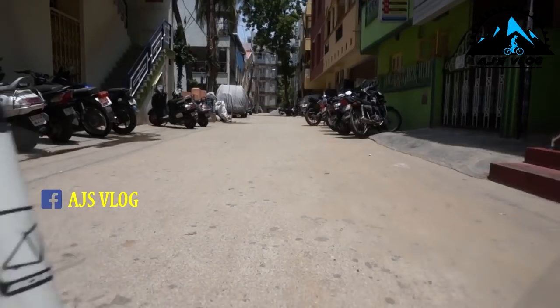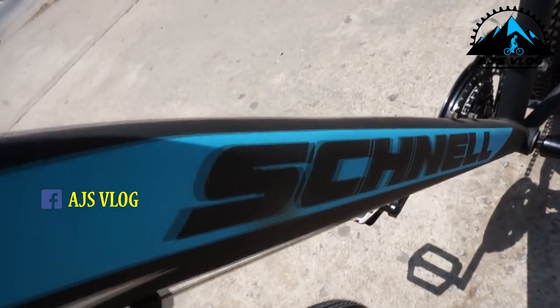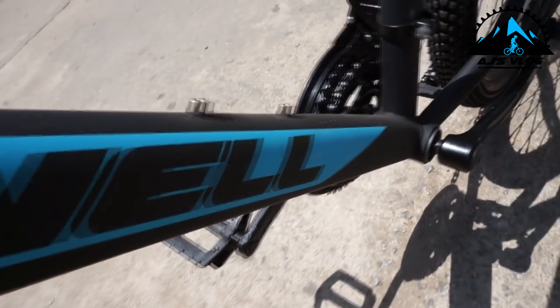At number 6, the Schnell 007, priced at 13,500.